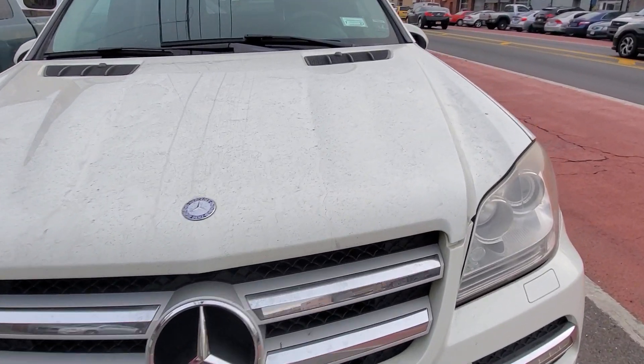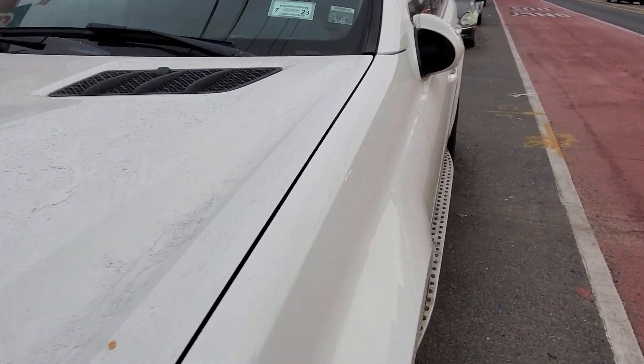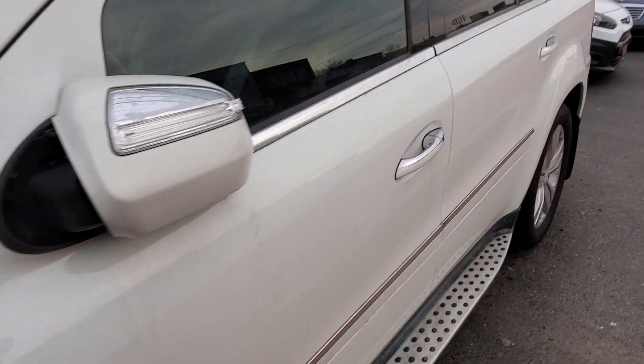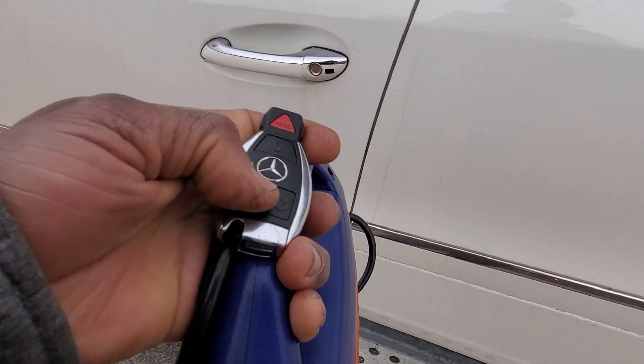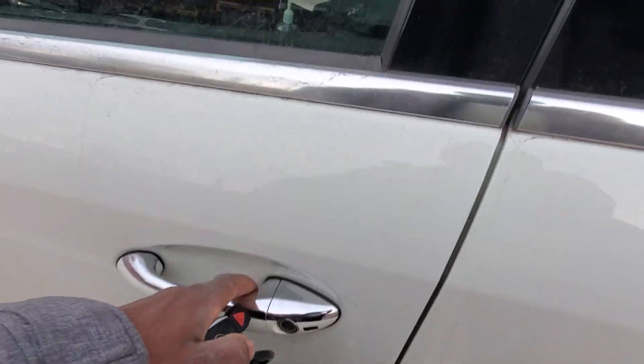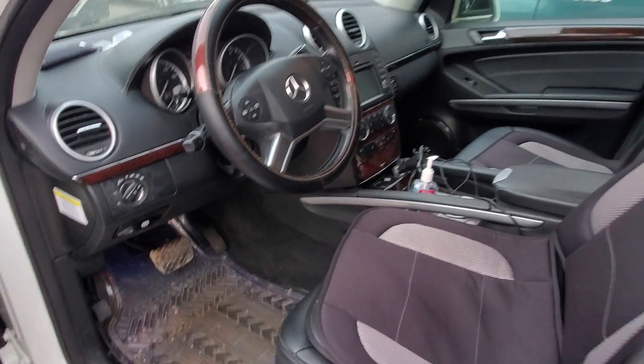Welcome to Best Car Fixes. This is Mohammed Haroun Idris. 2010 GL450. We have a problem with the transmission issue here.